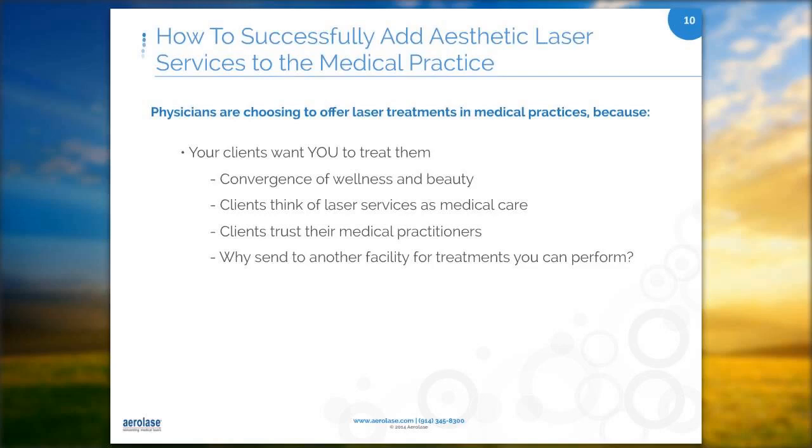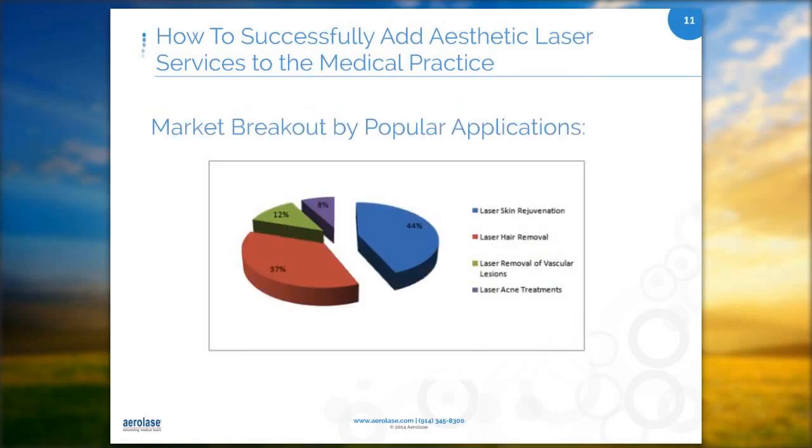When looking at the popular applications, laser skin tightening and rejuvenation is my absolute number one treatment — it's my most expensive. Laser hair removal is the next most common. I also do equally as much leg veins, facial vessels, angiomas, and rosacea treatment.